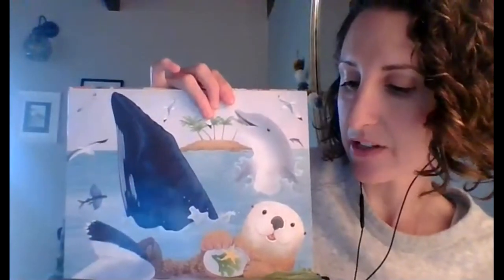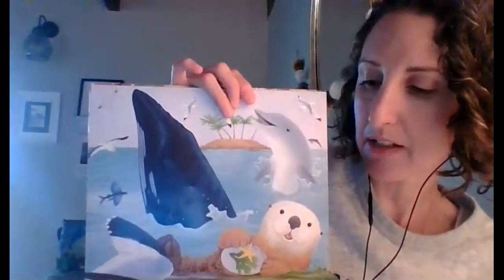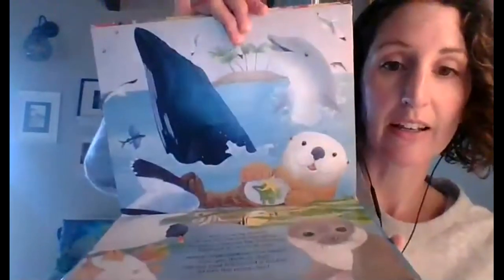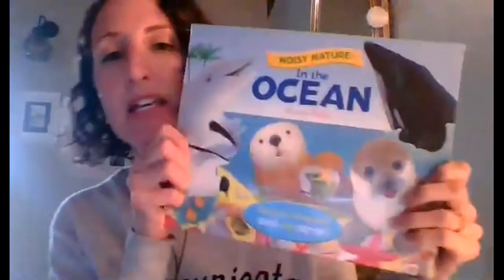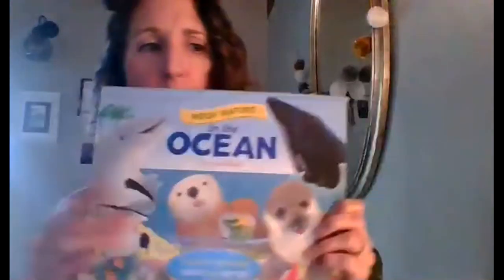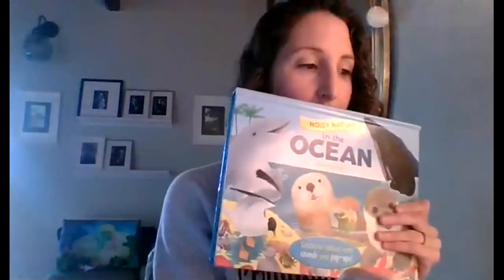What a noisy ocean — waves and surf and spray. So many creatures, big and small, have got so much to say. Wow. That was our story. In the ocean. Where do they live? In the ocean. And look, it's very sunny where they are in the ocean.